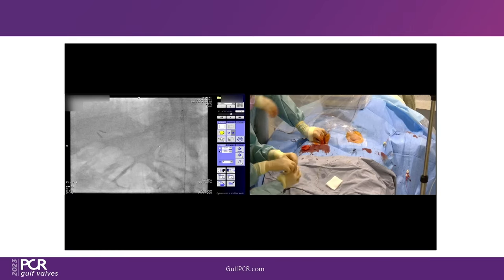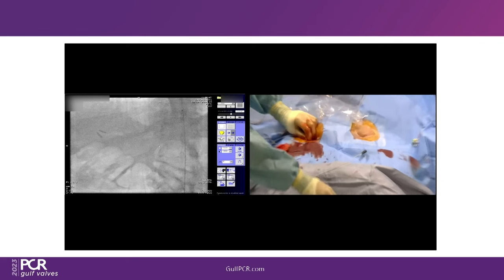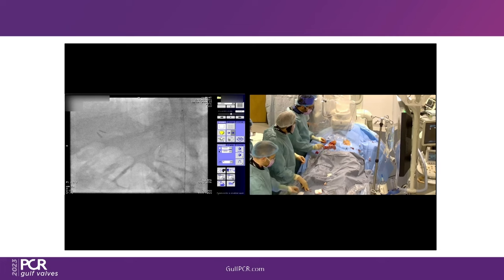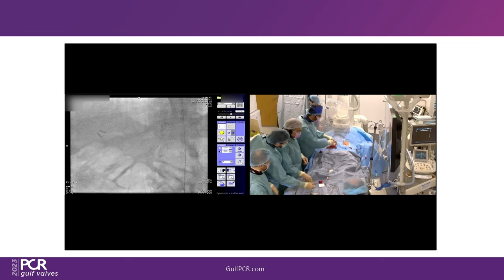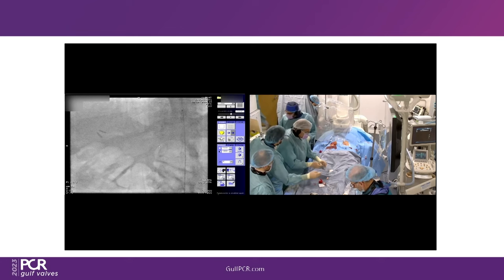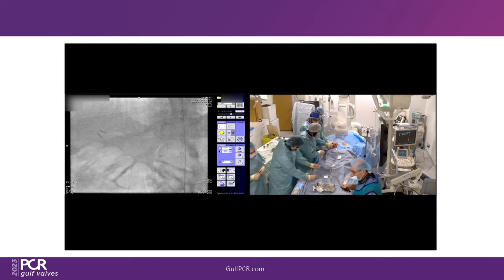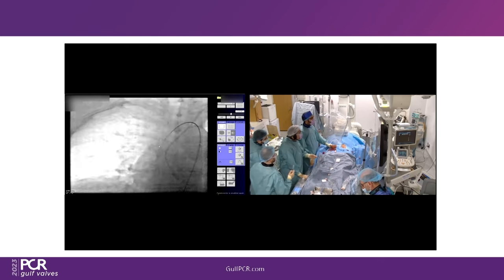Valve sizing discussion: annulus area approximately 400. Two options — 23 MyVal gives about 3–4% oversize, but the LVOT is narrow so there's at least 15% oversize at LVOT level. It's a tapering anatomy giving more room around the STJ and sinuses. A 24.5 MyVal would be better for hemodynamics but around 18% oversize and more than 20% on the LVOT — making future valve-in-valve more difficult. Decision: go with less oversize — MyVal 23 — to allow a future valve.